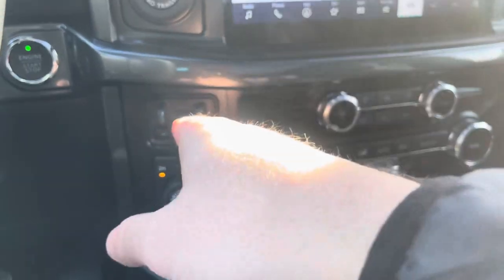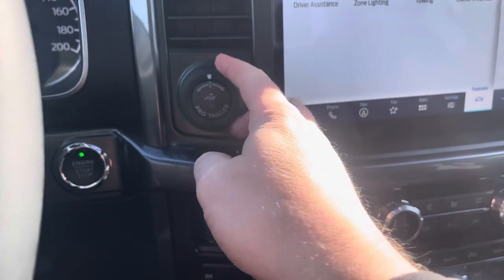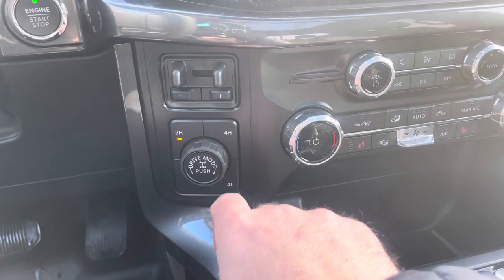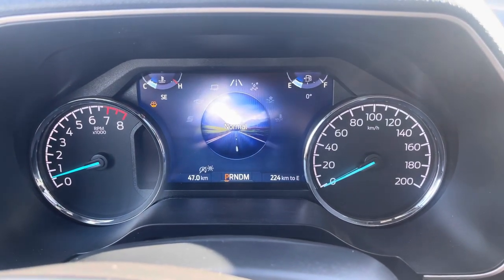On the side here you have the Pro Trailer Backup Assist — you can back up using just this knob to steer the vehicle — plus a trailer brake controller, and four-wheel drive controls: two-high, four-high, four-low, locking rear differential, and drive modes.